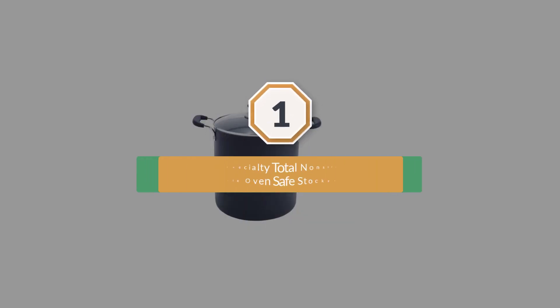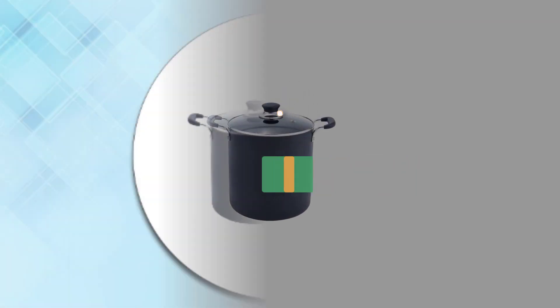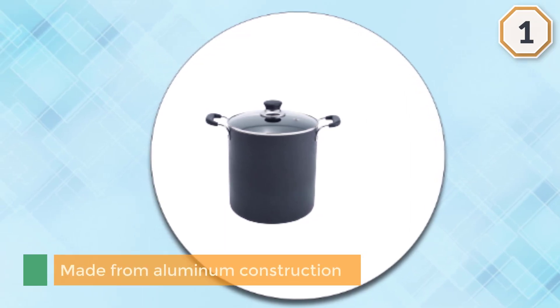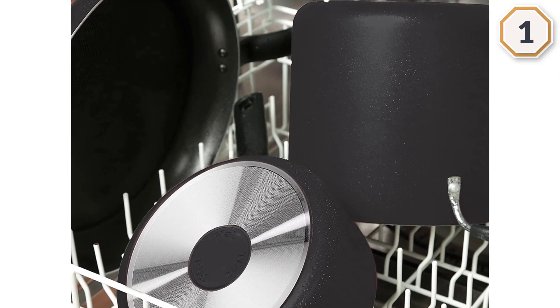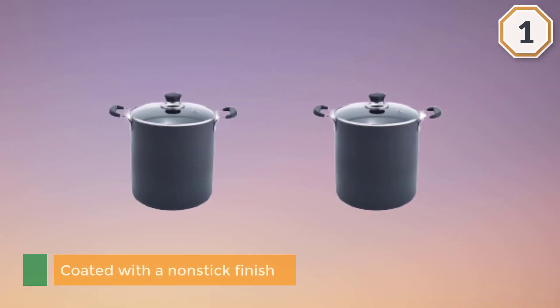Number one: most popular T-Fal B36262 Specialty Total Nonstick Dishwasher Safe Oven Safe Stock Pot. This 12-quart stock pot is made from aluminum construction, which is known for its ability to conduct heat. The pot is coated with a nonstick finish that is consistently praised by users for its outstanding resistance to messy, sticky, burned-on messes.